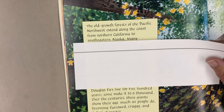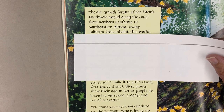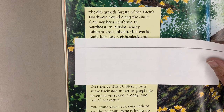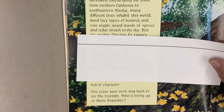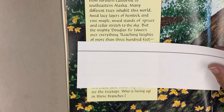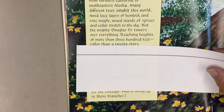Many Douglas Firs live for 500 years. Some make it to a thousand. Over the centuries, these giants show their age much as people do, becoming furrowed, craggy, and full of character. You crane your neck way back to see the treetops. Who is living up in those branches?